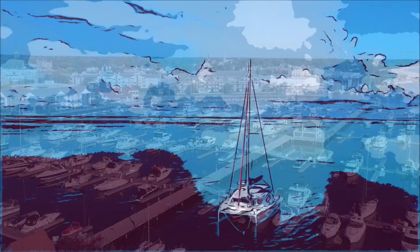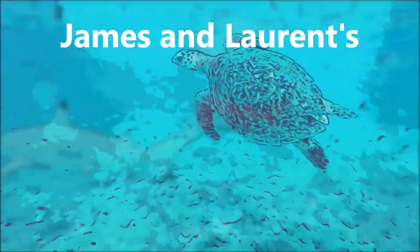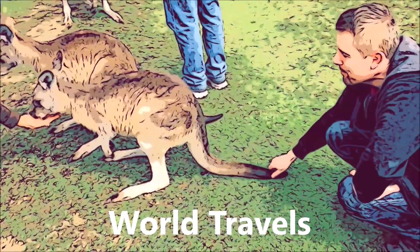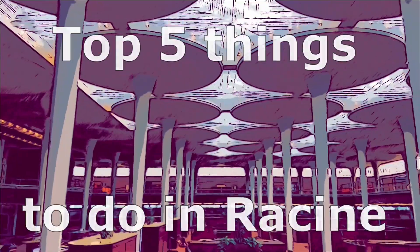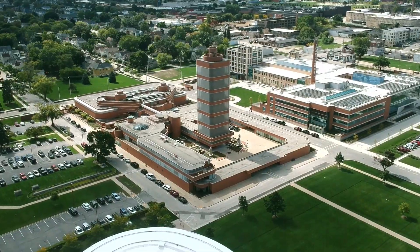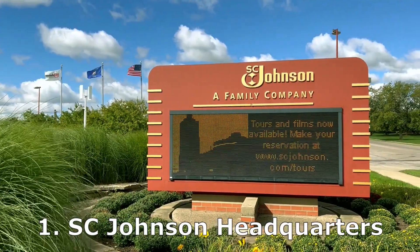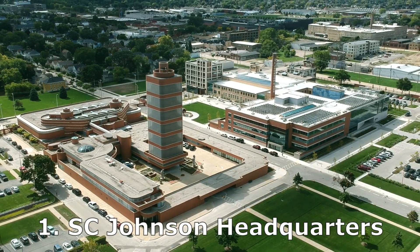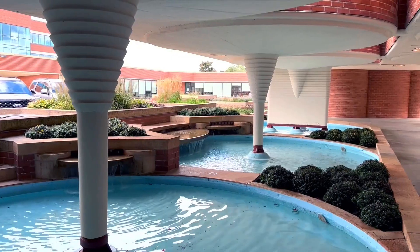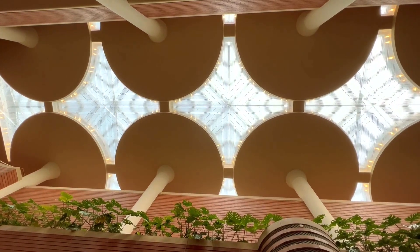Number one on our list is the SC Johnson Wax headquarters. SC Johnson is the big employer in Racine and their headquarters was built by Frank Lloyd Wright in 1939. If you follow our channel you already know we are huge fans of Frank Lloyd Wright, but the Johnson Wax headquarters is Frank Lloyd Wright on a completely different scale.